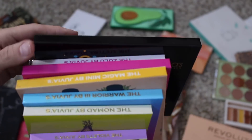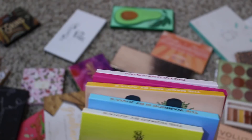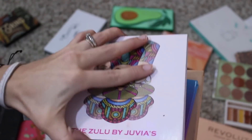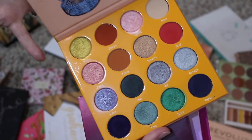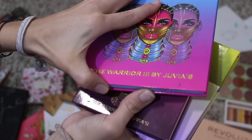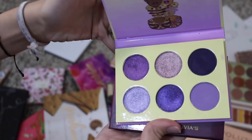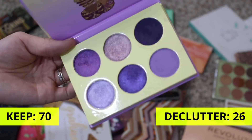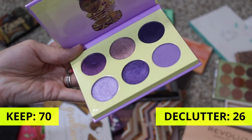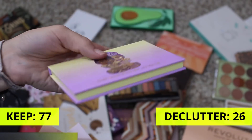This is the rest of my Juvia's Place collection. We have the Wahala palette, the Zulu palette, the Masquerade Mini palette, the Magic Mini palette, the Warrior 3 palette, the Nomad palette, and then the Violets and the Berries. I'm going to go ahead and declutter the Violets just because I was so unimpressed with the mattes on this one — I just have no desire to really use it. But as far as the rest of these, I'm going to keep them because I like them for reference. So keeping all of these and just going to declutter one.